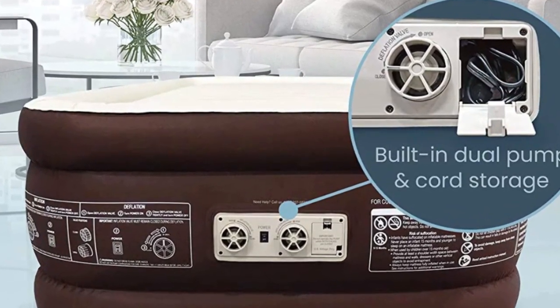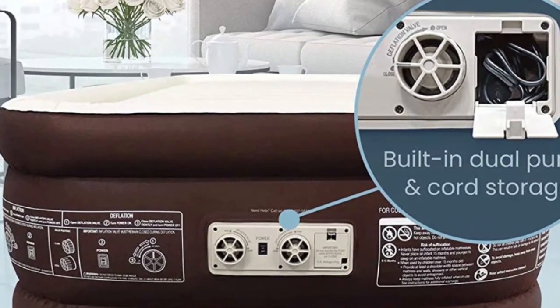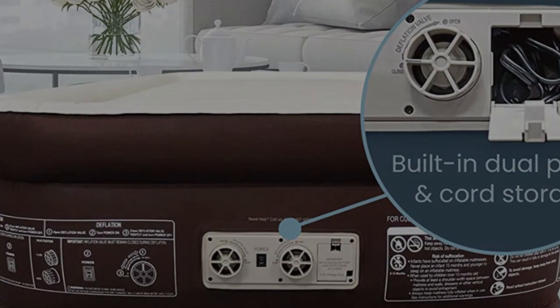Inflates quickly. The included air mattress pump can blow up your bed in around 90 seconds and deflates itself with the push of a button.